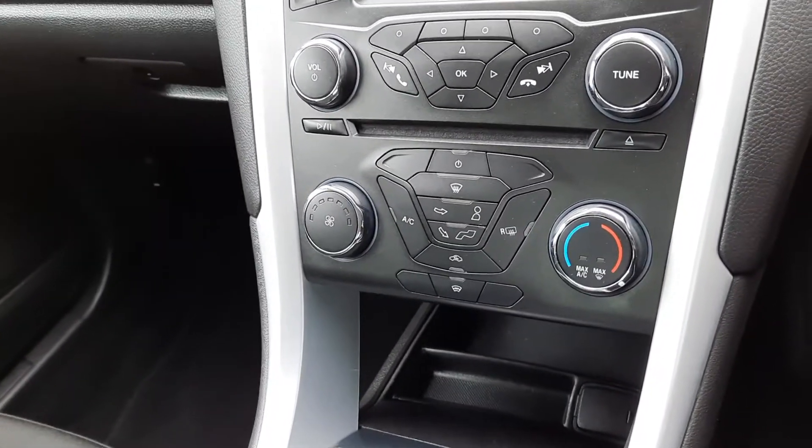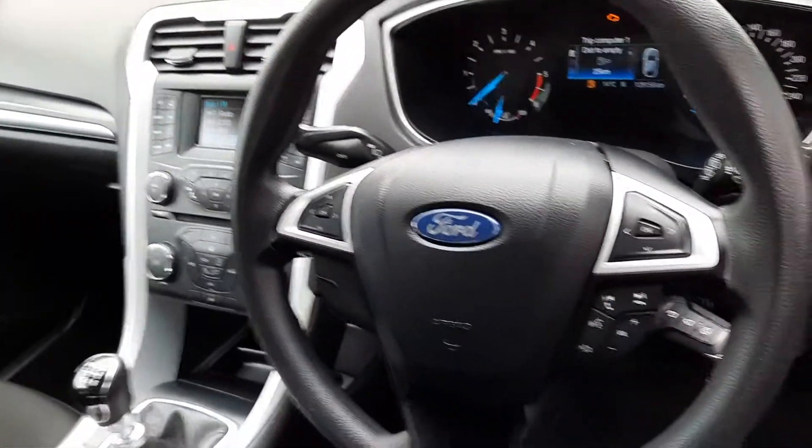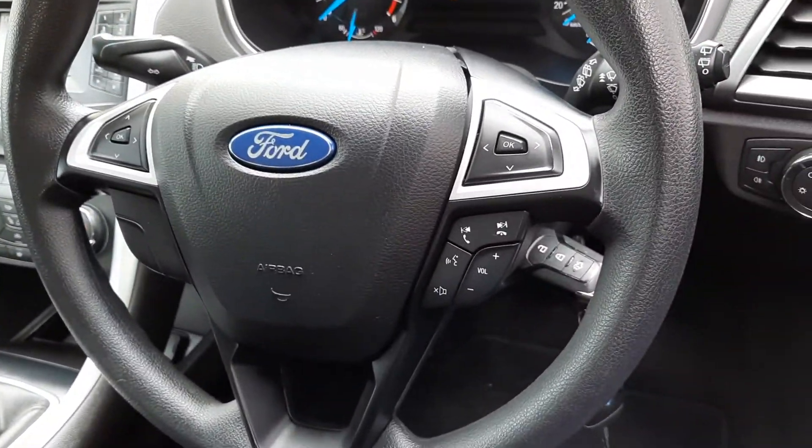Up here we have heated windscreen, air conditioning, CD player, and Bluetooth as well. Multi-function steering wheel with radio and phone controls here.